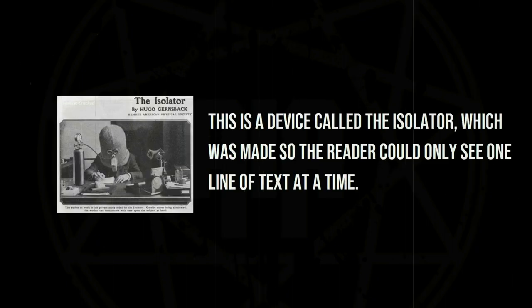This is a device called the Isolator, which was made so the reader could only see one line of text at a time.